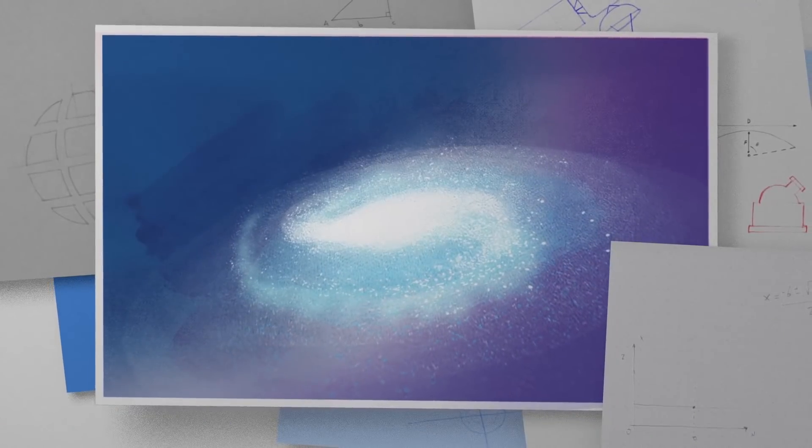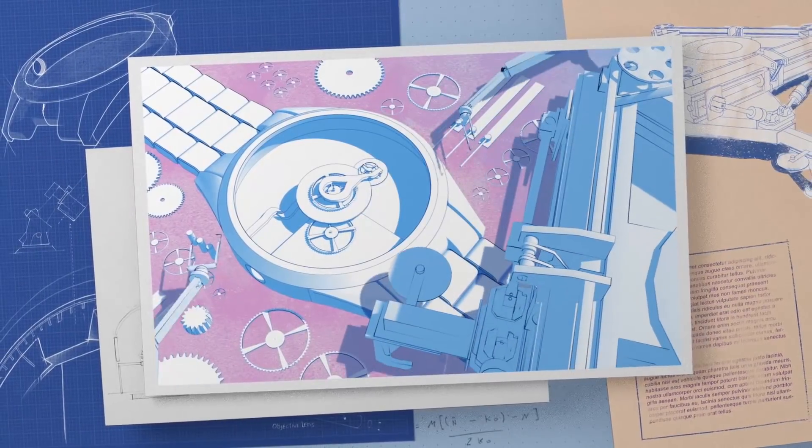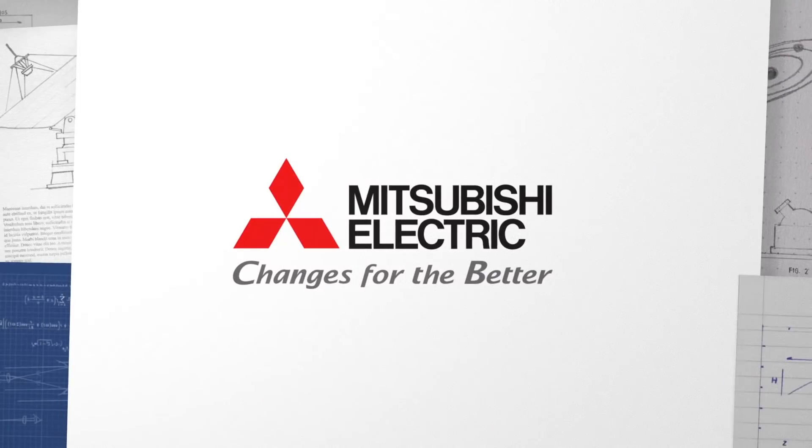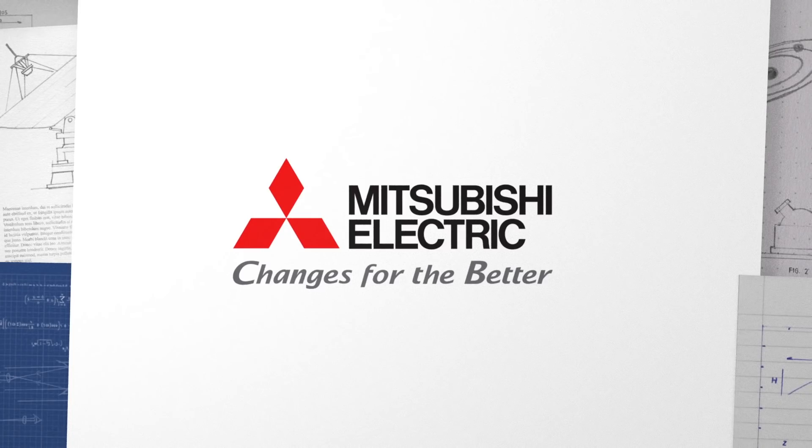And maybe even the first. With such precision, the possibilities for our segment handling robot are endless. Thank you for joining us.